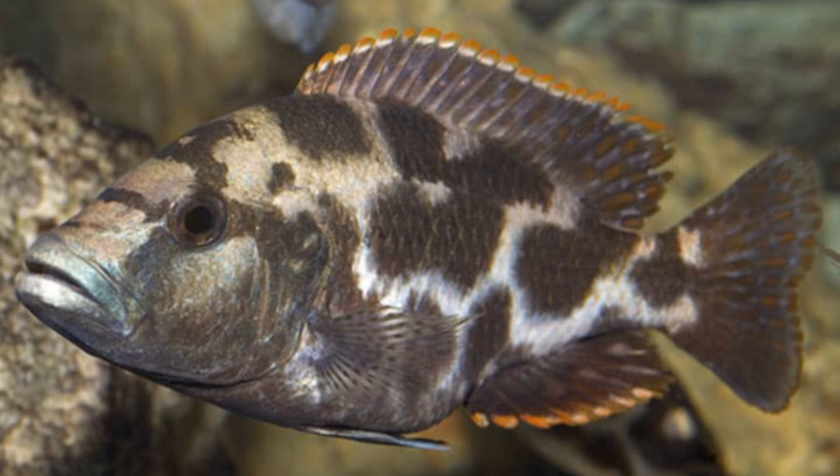Nimbachromis livingstonii, also known as the livingstone cichlid, is a species of fish native to Lake Malawi in Africa. This species is found in the southern regions of the lake, specifically in the waters of the Shire River and its tributaries, which is the main river that flows out of Lake Malawi. The Shire River is the only river that flows out of Lake Malawi, creating a unique habitat home to many different species of fish.